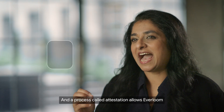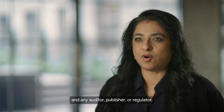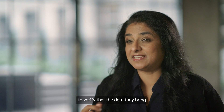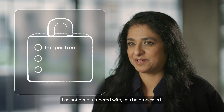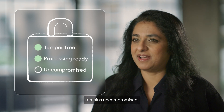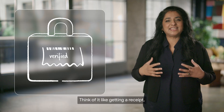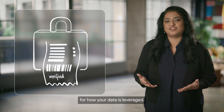A process called attestation allows Everloom and any auditor, publisher, or regulator to verify that the data they bring into the trusted execution environment has not been tampered with, can be processed, and the software that protects it remains uncompromised. Think of it like getting a receipt that gives you peace of mind for how your data is leveraged.